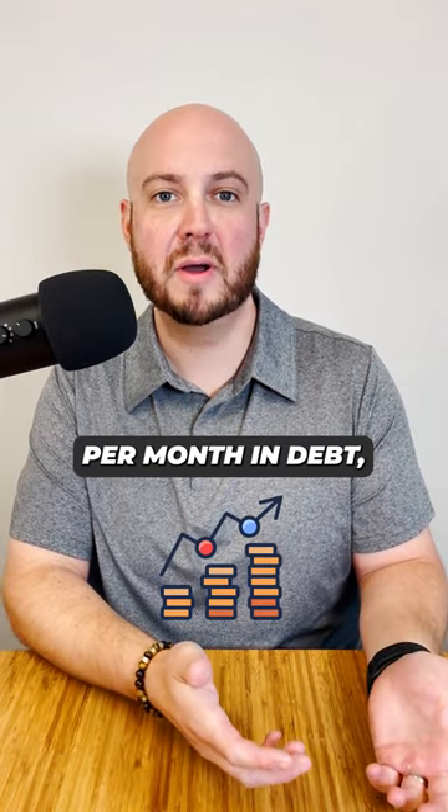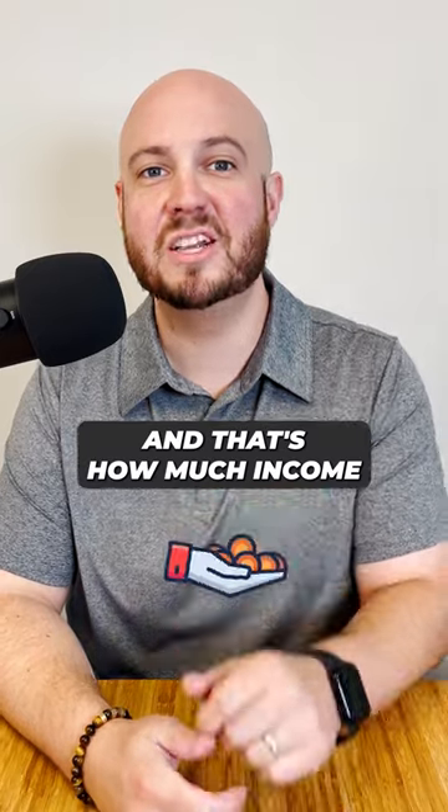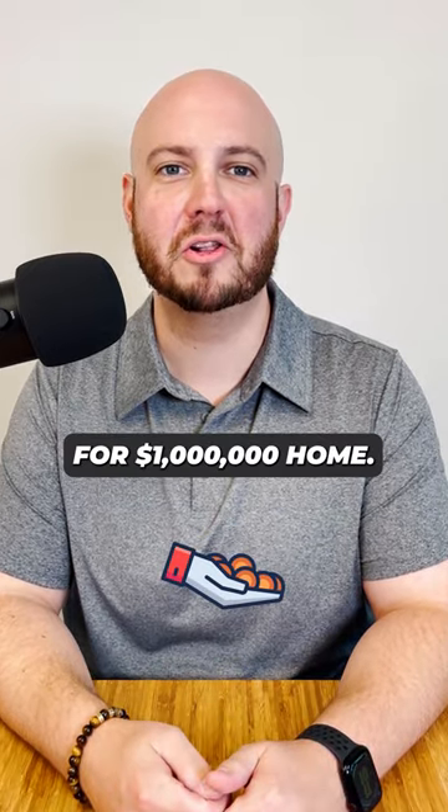For example, if you have $1,000 per month in debt, you need to make an additional $24,000 per year. And that's how much income you need to qualify for a million dollar home.